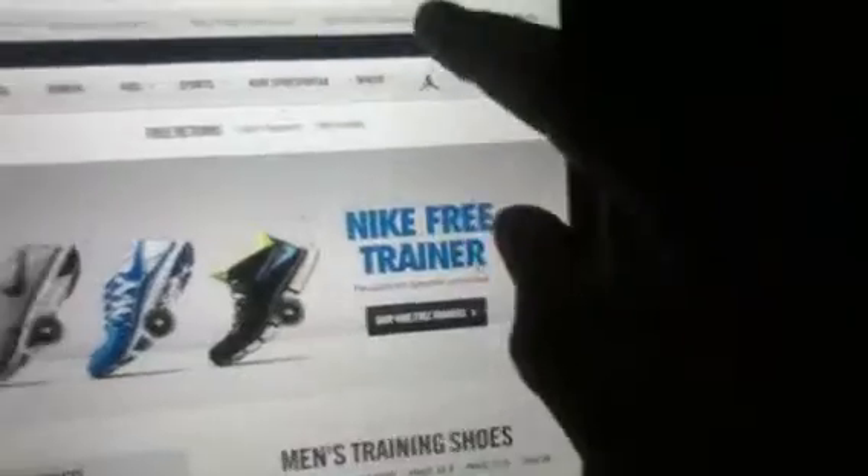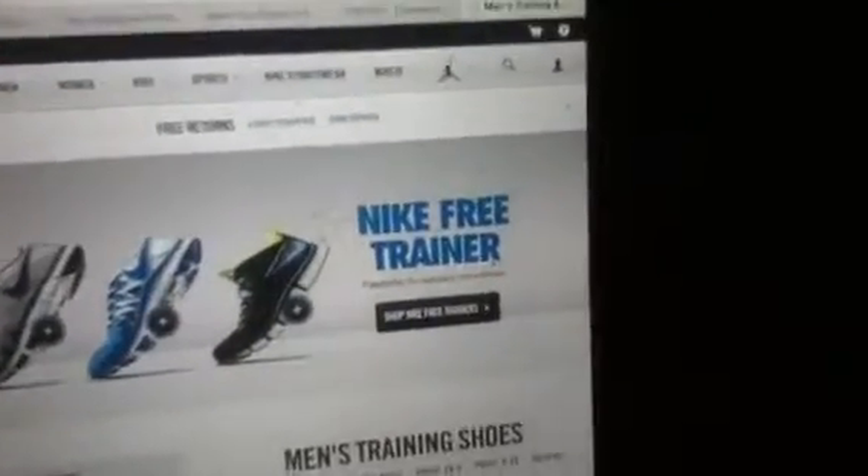We're going to Safari — still kind of a long load time. Everything's got a brand new look. I'll pull up the keyboard — brand new looking, pretty sick.